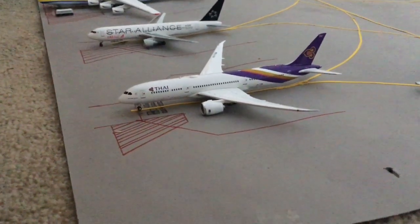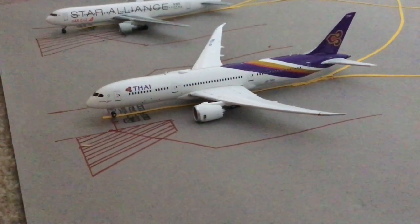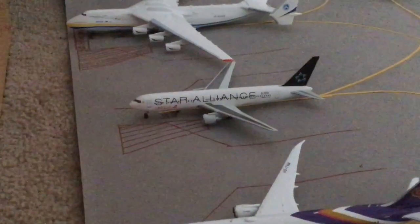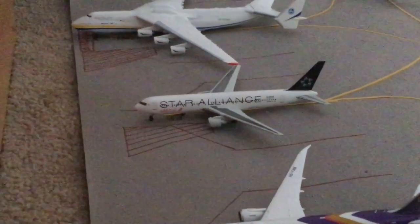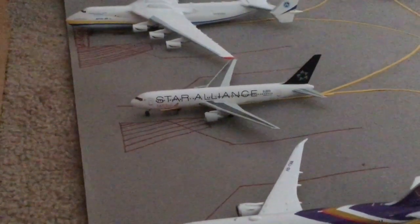Our first aircraft is the Thai Airways Boeing 787-9 Dreamliner, and this will be heading off to Bangkok in Thailand pretty soon. And here we have the Shanghai Airlines Boeing 767-300 in the Star Alliance livery, and this will be heading over to Shanghai.